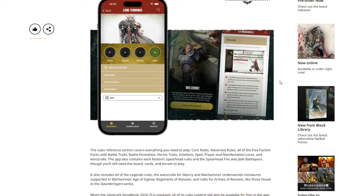The app allows you to consolidate all those changes in one place, so you don't have a bunch of printed-off documents or need to carry a million books to your games. Because it's included for free with the battletome, there's no extra expense. The rules reference section covers everything you need to play: core rules, advanced rules, and all the free faction packs.